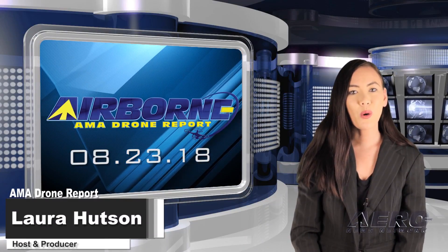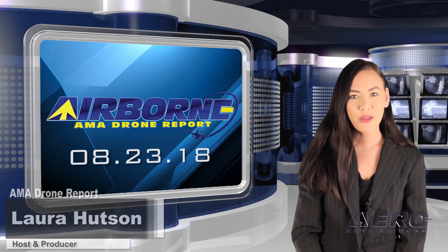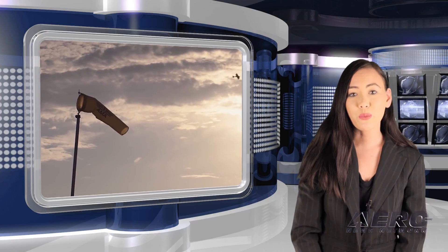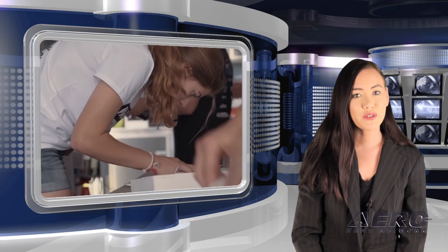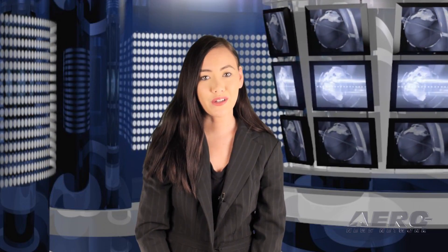Hello, I'm Laura Hudson. Welcome to Airborne's AMA Drone Report on Aero TV, a weekly news program covering the recreational drone world in partnership with the Academy of Model Aeronautics — one of the oldest and most respected aviation organizations in the world, with more than 200,000 members and 2,400 clubs across the country.